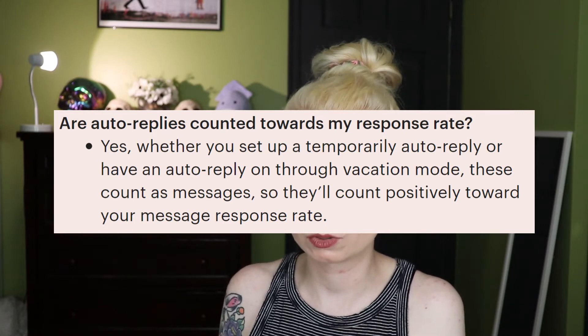For the message response time metric, Etsy themselves have confirmed — and other sellers as well — that if you turn on auto-replies, they actually count as a response within 24 hours. So if you're taking the weekend off, make sure you set up an auto-reply. You can also make saved replies so if you get the same question a lot, you just click the saved reply instead of typing it out every time. I would highly recommend getting the Sell on Etsy app. Note that auto-reply only lasts up to five days, so you'll need to turn it back on after that. In your auto-reply message, include answers to commonly asked questions like your current processing time and customization options, and reassure the customer you will get back to them as soon as you can.